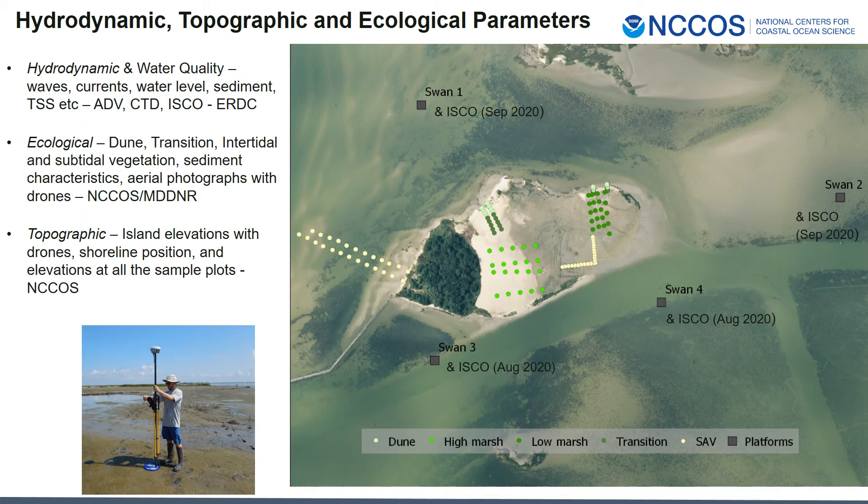The monitoring parameters and locations of sample collections are shown on this slide. Hydrodynamic parameters of waves, currents, water level, and total suspended solids are being collected on four platforms situated around the island — this component is also led by ERDC. The ecological parameters involve collection of vegetation and sediment characteristics, with sampling designed to capture the gradient of elevations and habitat types on the island; NCOS and Maryland Department of Natural Resources are leading this component. The topographic component of elevation is collected at each vegetation plot, and shoreline position and entire island elevations are mapped using drones, with NCOS leading this component.